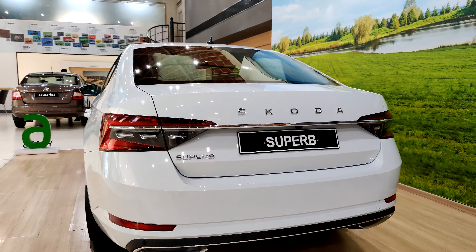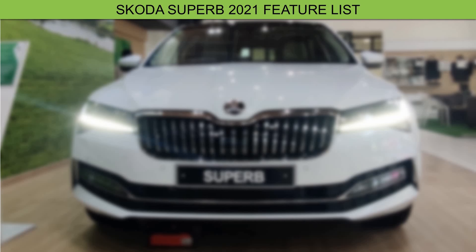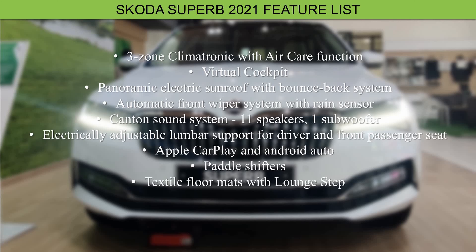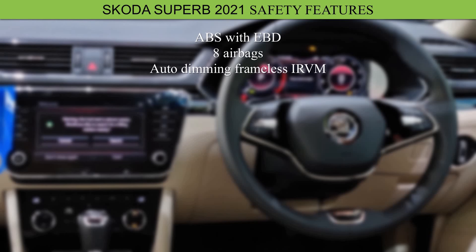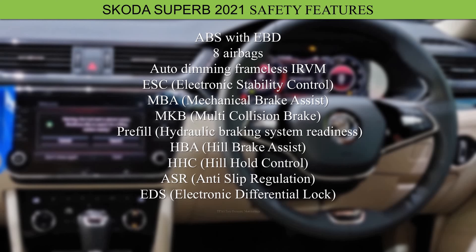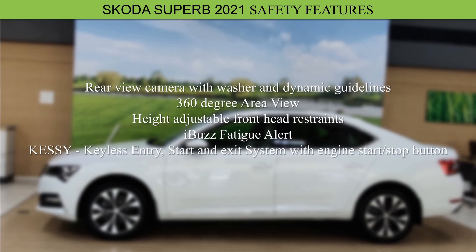With the 2021 Superb, Skoda has added a handful of features including the 360-degree camera, fully automated parking assist, iBus fatigue alert, two-spoke steering wheel, and virtual boot release pedal, along with many other exciting additions. On the safety front, you get eight airbags, mechanical brake assist, hydraulic braking system readiness, hill start assist, hill brake assist, hill hold control, and electromechanical parking brakes with auto-hold function — and the list goes on.